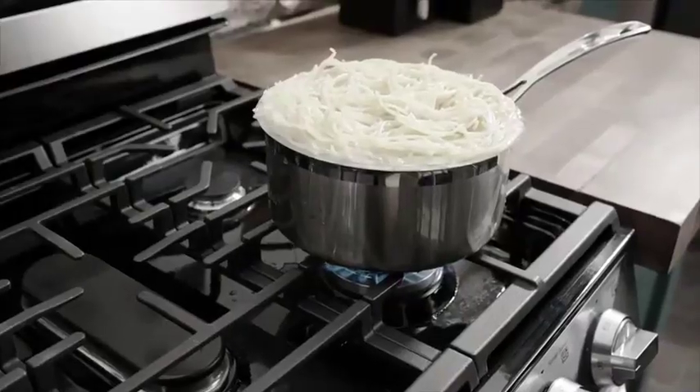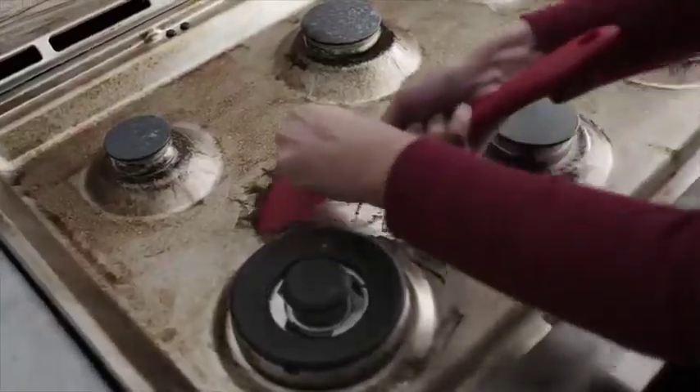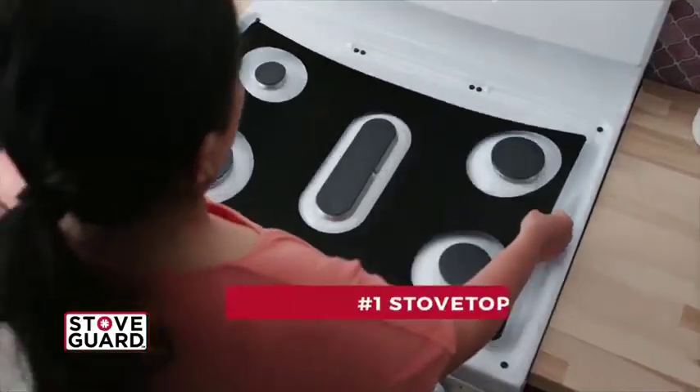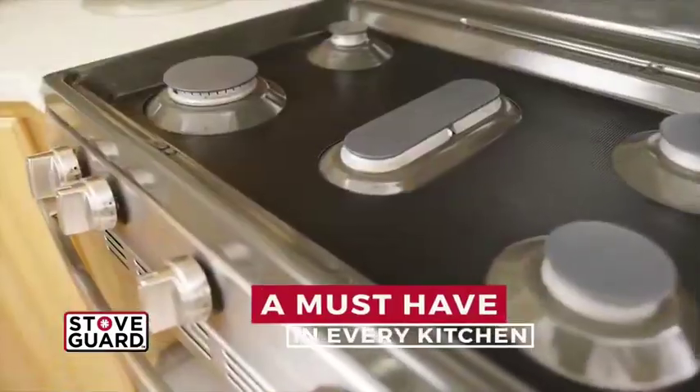Spills, flashes, boil overs and burns. Your stove is a mess and all that soaking, scrubbing and scraping are keeping you in distress. Hi, Luke Caputo here with StoveGuard, the number one top quality stovetop protector on the market and a must-have in every kitchen.